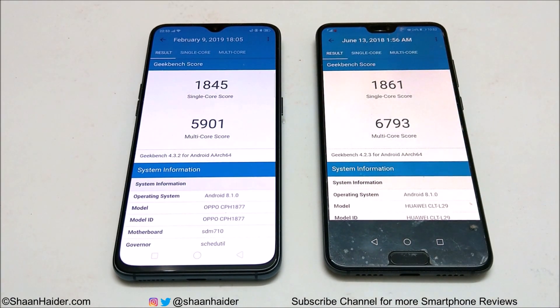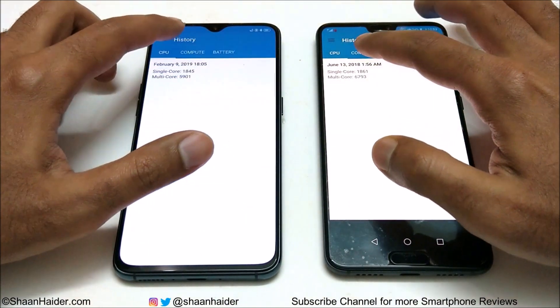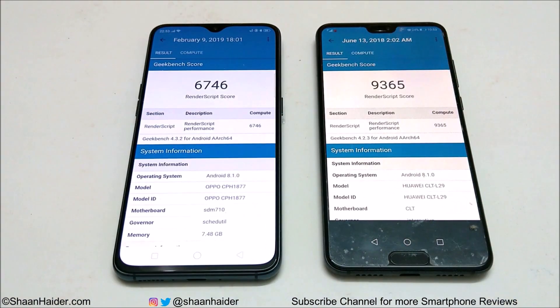Overall, the performance of Huawei P20 Pro is better in both CPU tests. Now let's look at the compute test result — R17 Pro scored 6,746 and Huawei P20 Pro scored 9,365. So in the compute test of Geekbench 4 as well, the performance of Huawei P20 Pro is better.